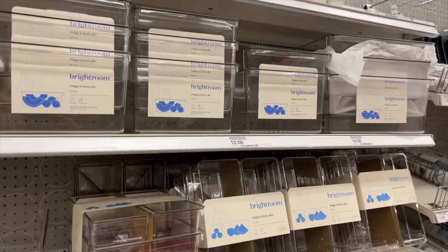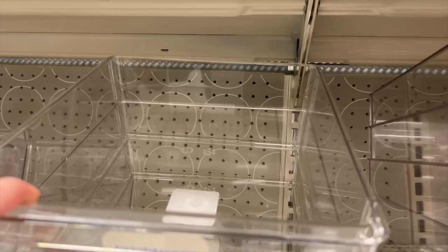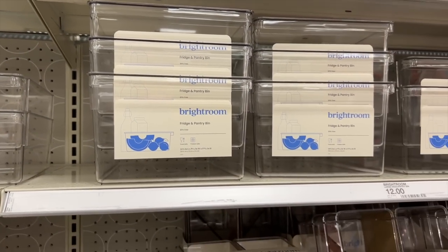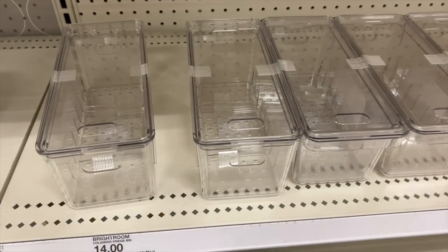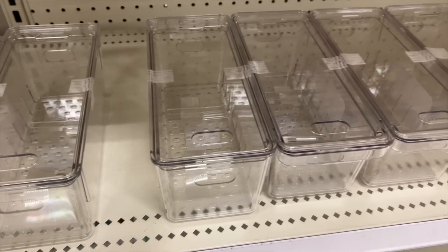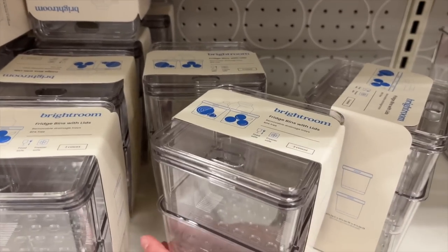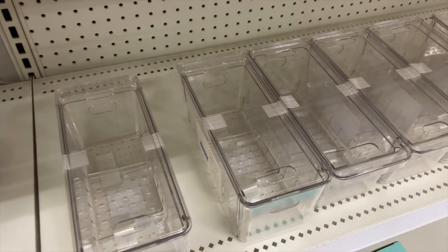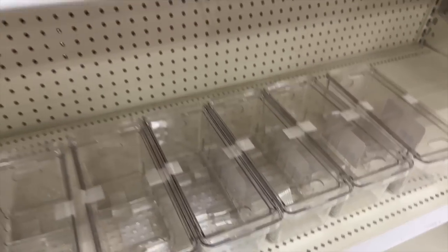At Target looking at containers — the issue is they don't have lids on the big ones, which would dry out the lettuce. They do have these smaller ones with lids, which would be good for carrots and berries. I might get a few of these and then some of the bigger lidless ones for chopped lettuce — still figuring it out.